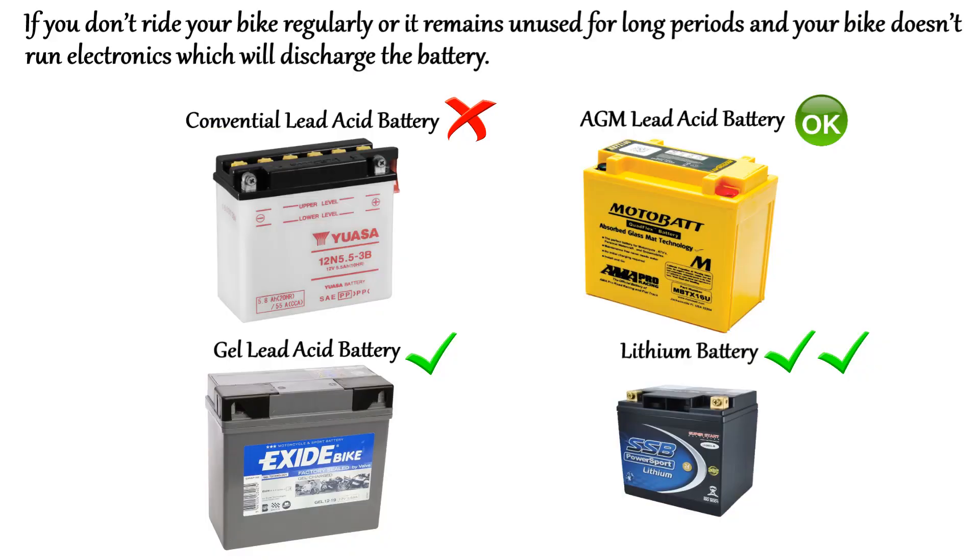If you don't ride your bike regularly and it remains unused for long periods, and your bike doesn't run a lot of electronics to discharge the battery, AGM batteries will perform better than a conventional battery. Gel batteries will perform better than AGM, while lithium again is your best choice — in fact, lithium batteries may only need a charge once every six months.